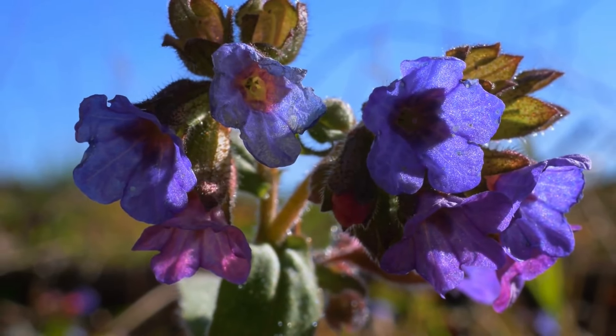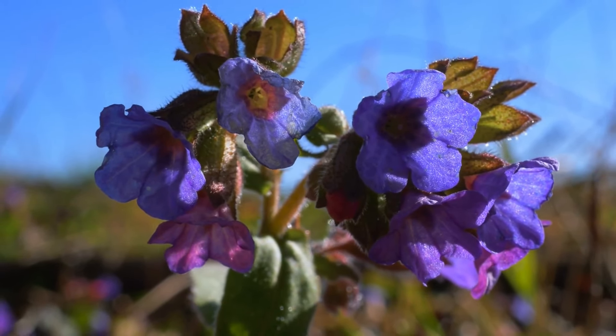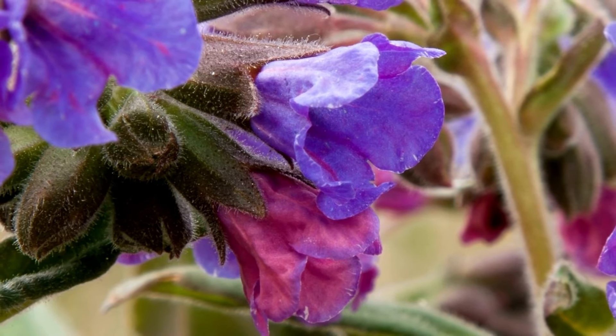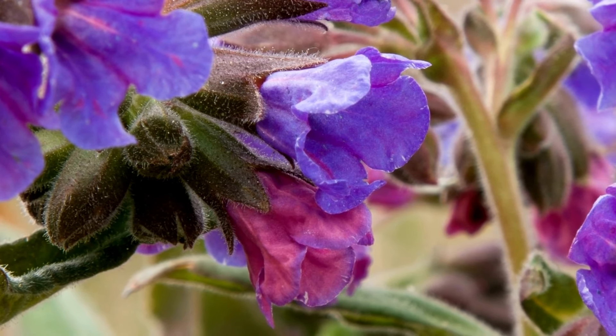Another gorgeous perennial is Lungwort, or Pulmonaria. It's a shade-loving plant known for its unique spotted leaves and colorful flowers. It's a fantastic ground-cover option for shady spots, providing a lovely carpet of foliage and blooms.